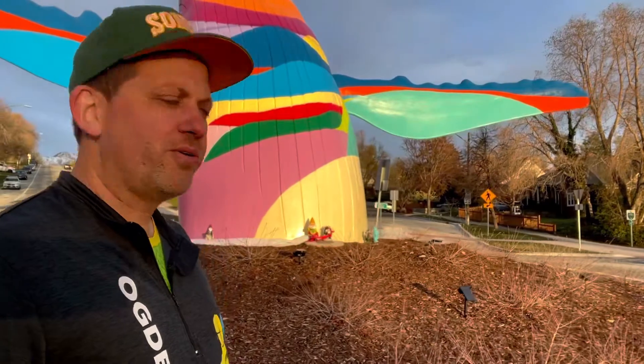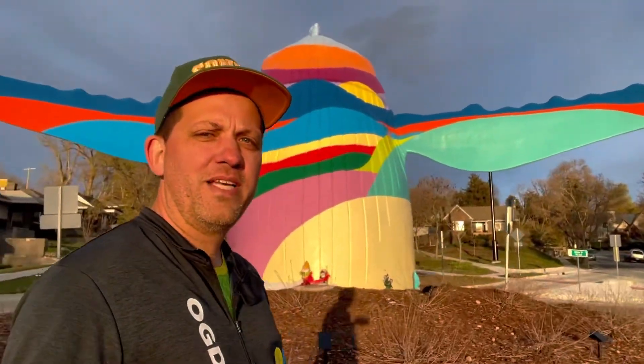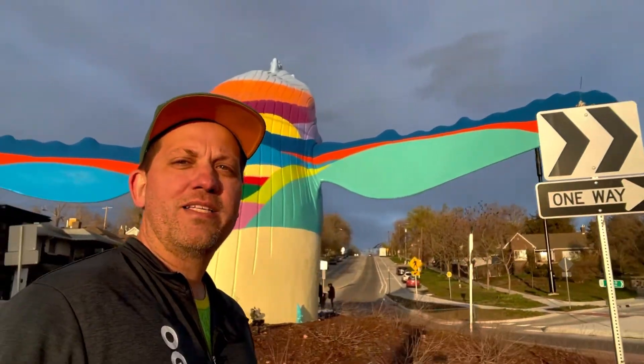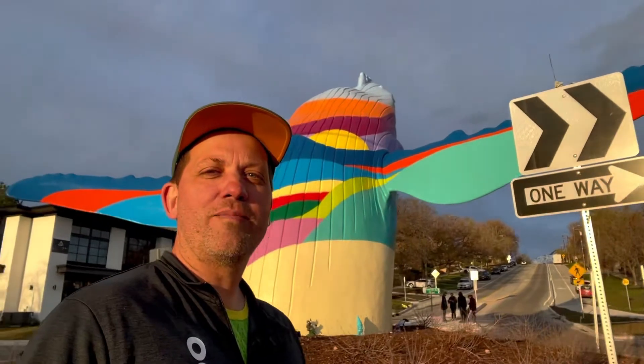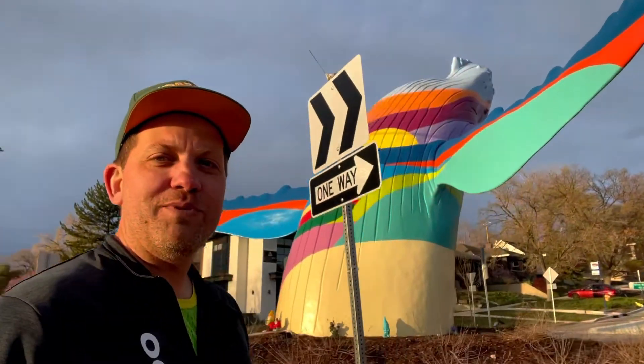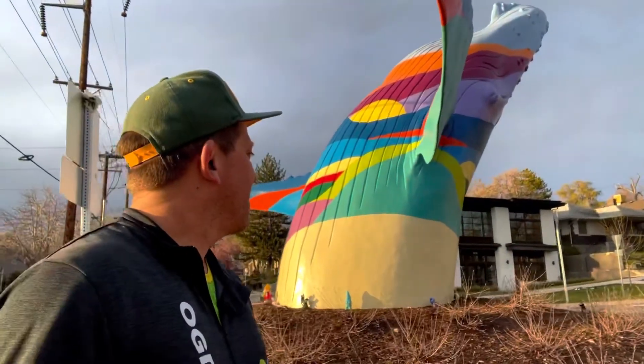Now you might notice something along the base of the sculpture — they're actually garden gnomes. This roundabout used to have garden gnomes that locals had put here. And so a lot of people were upset about the whale. Now people have brought their gnomes to enjoy the space with the whale. So kind of a neat compromise.